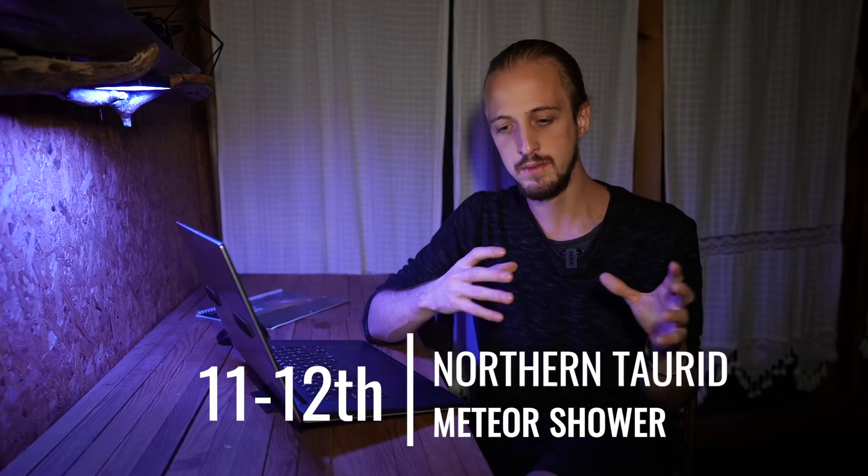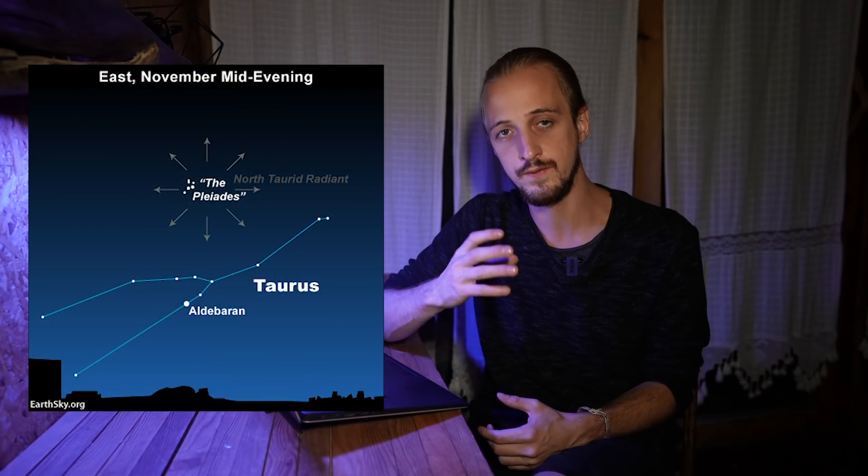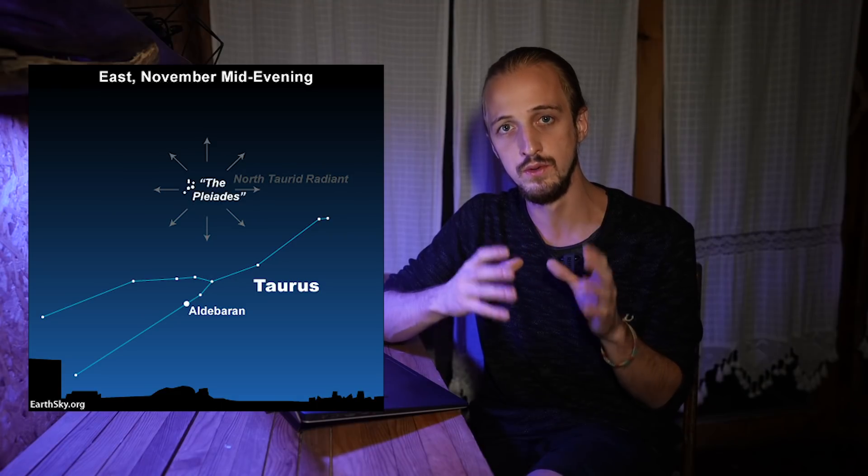For special events this month: the Northern Taurids peak around the 11th to 12th. It's a broad peak, not a sharp one, with around five meteors per hour — not the highest rate, but a high percentage are fireballs, brighter than Venus in magnitude. The radiant point is within Taurus, not far from the Pleiades, visible from both hemispheres. A crescent Moon won't hinder the show. Taurus rises higher as the night goes on, so activity picks up straddling midnight, with dark skies around the peak.